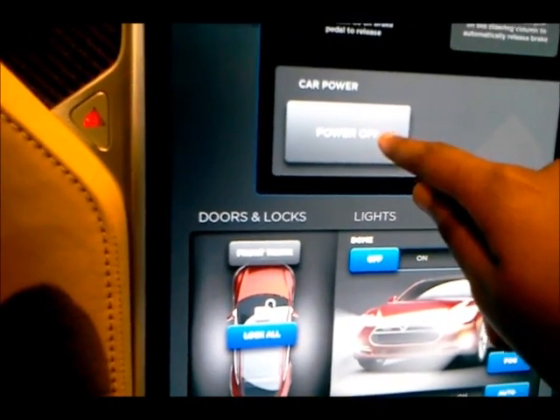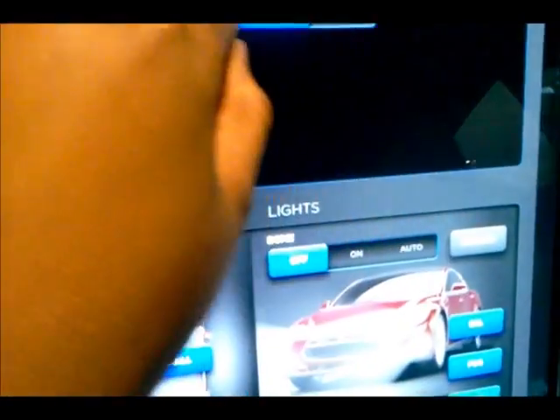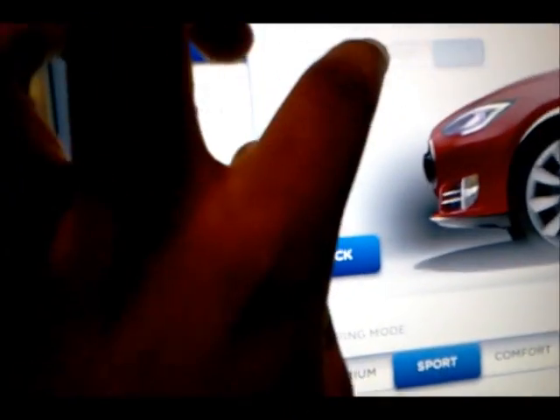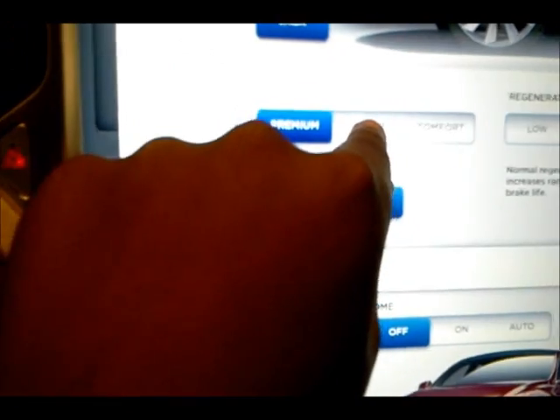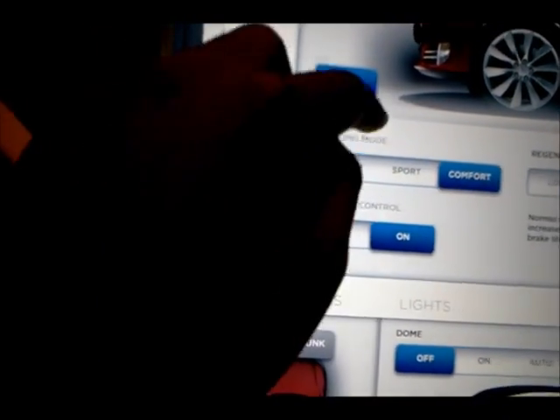There you go — dual zone climate control. Let's open the front trunk. The parking brake is on — could turn off the parking brake. There's the display; you could turn up night brightness. Display setting — going to day mode now, it turns into a white display. Setup, brightness, trips and range, and driving. You could turn on active air suspension but this is a prototype so it doesn't work. You could also adjust and reset your regenerative braking. Steering is set to premium — light, sport, which is like a BMW, and comfort, which is like a Cadillac.